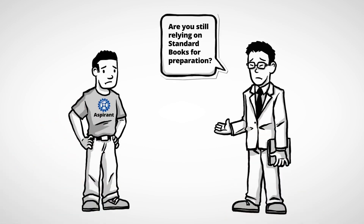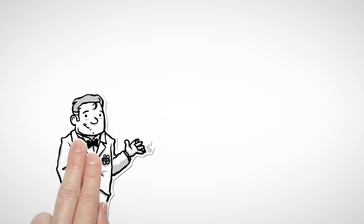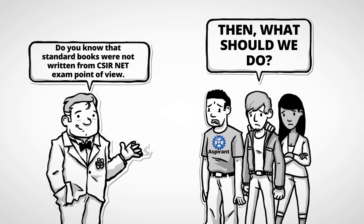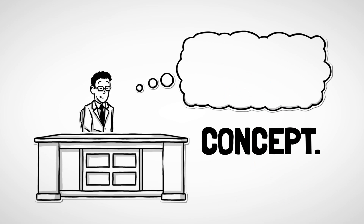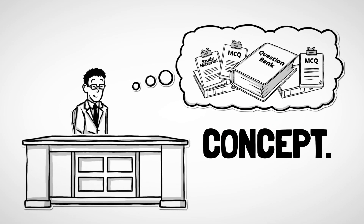Are you still relying on standard books for your CSIR net preparation? Do you know that standard books were not written from a CSIR net exam point of view? For CSIR net, you need clear concepts and better revision, along with tons of questions to practice from.